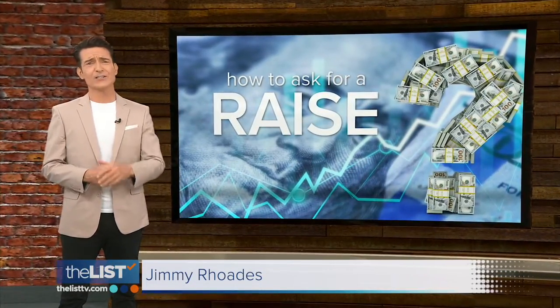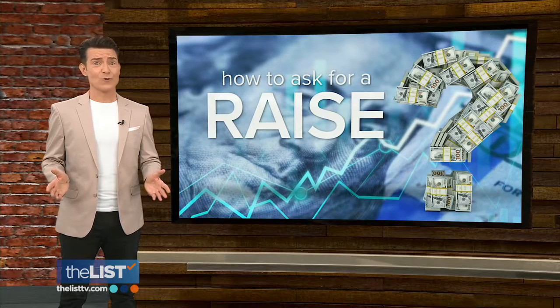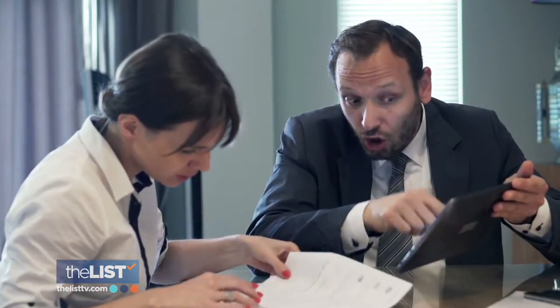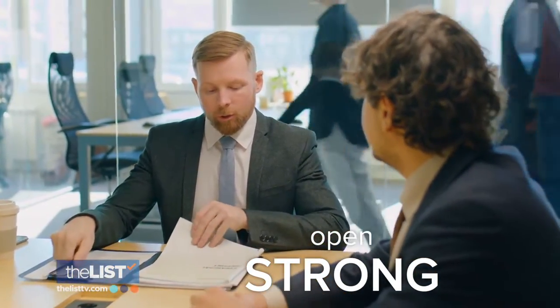Inflation is hitting hard, so a lot of us could use a raise right about now. But the thought of walking into the boss's office to ask for one makes most of us cringe. Hattie D. Jamal talked to negotiation expert Simon Horton, author of 'Change Their Mind: Six Practical Steps to Persuade Anyone Anytime.' Typically we put our request — I deserve a pay raise — and list what we did. And they don't care about that. It's already in the bank as far as they're concerned.